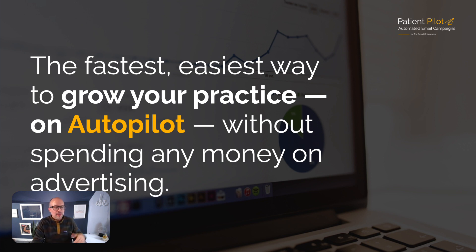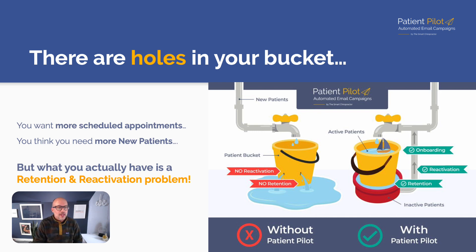That gold mine you are currently sitting on is your patient records — that's about retention, reactivation, and the traffic you're already getting to your website. Too many chiropractors have big holes in their bucket. You want more scheduled appointments, so you think you need more new patients. But in reality, most of the challenge lies in retention and reactivation. New patients are the water going into the top of the bucket, but if you've got holes in the side, that's a retention issue.